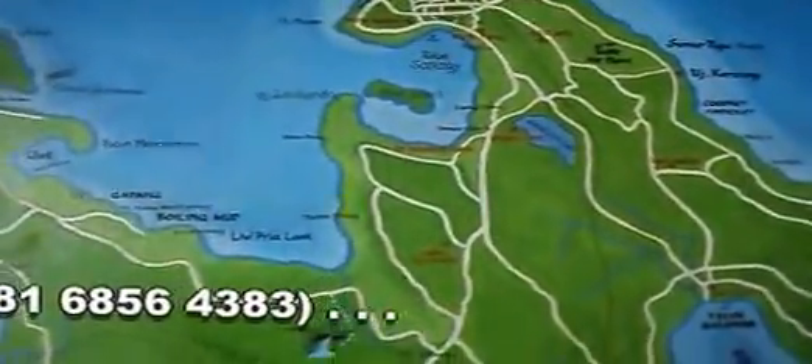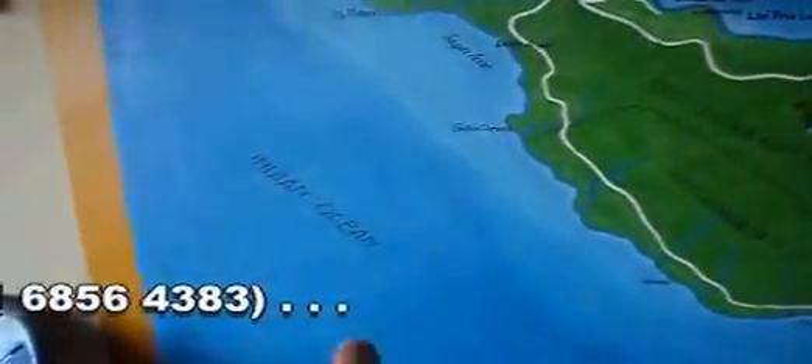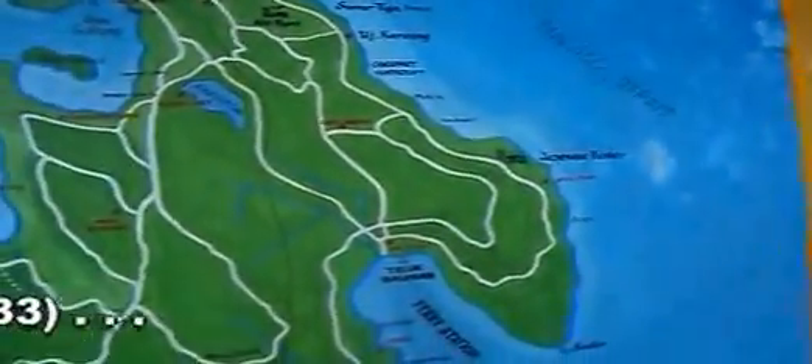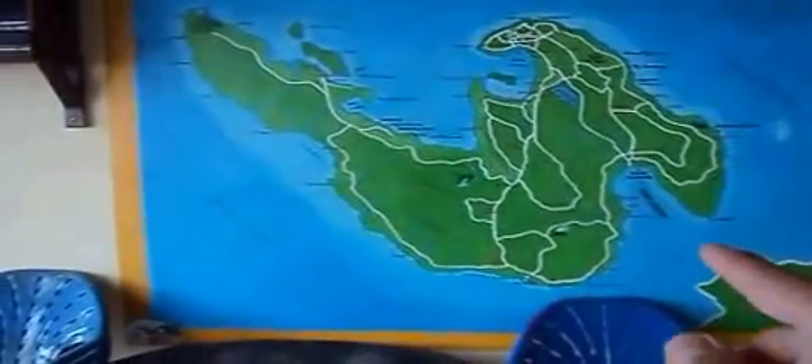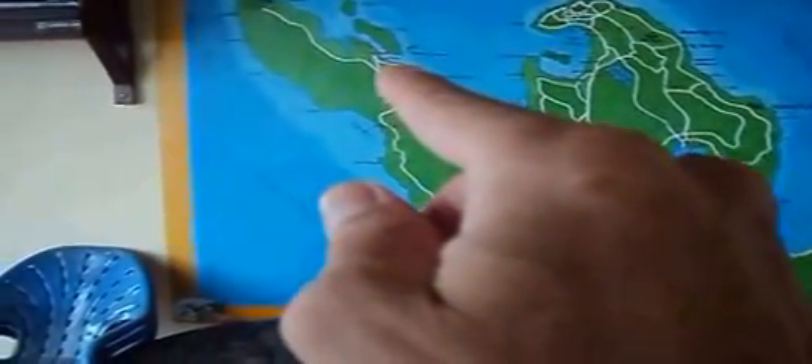And the inlet to the left, right there, Molucca Strait. And Bandache is, oh, right there — Bandache. Very poor. Avery.